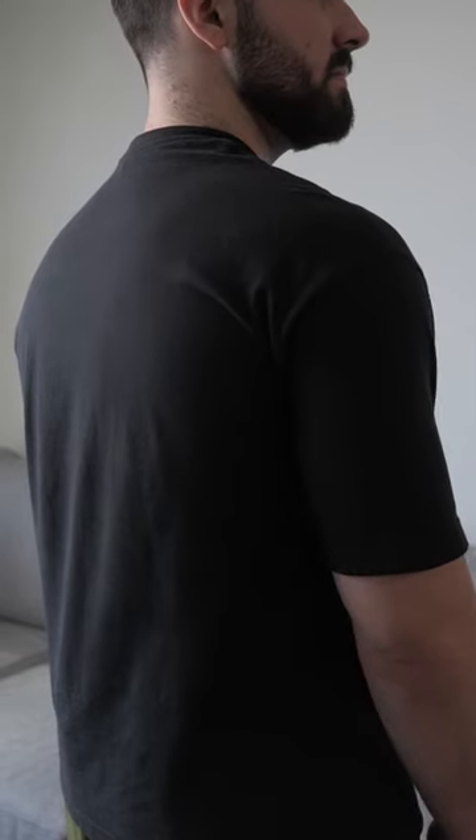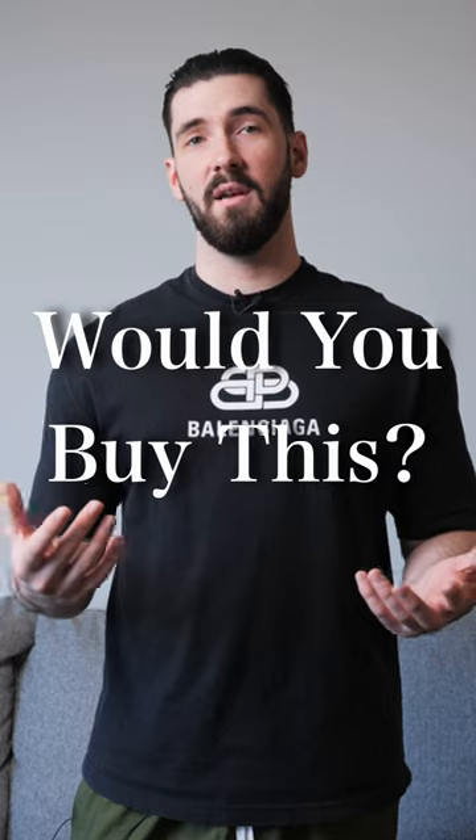I find myself wearing this shirt a lot, as it's pretty simple and goes with almost any outfit. And would you guys buy this t-shirt?